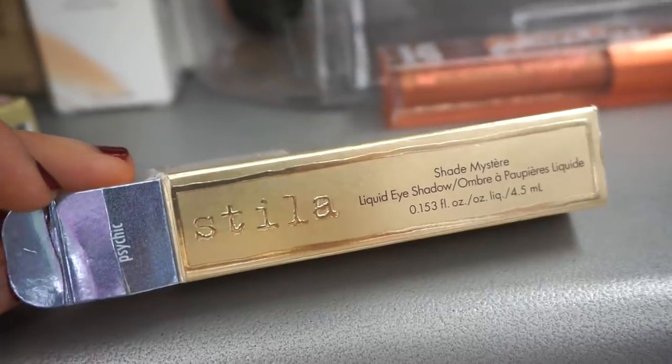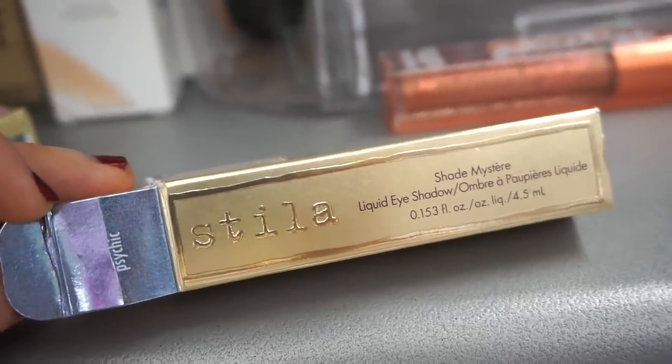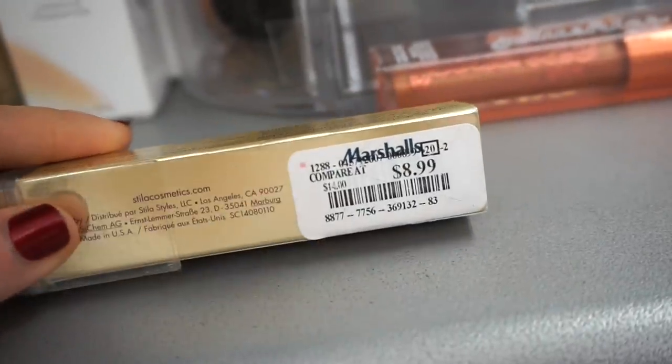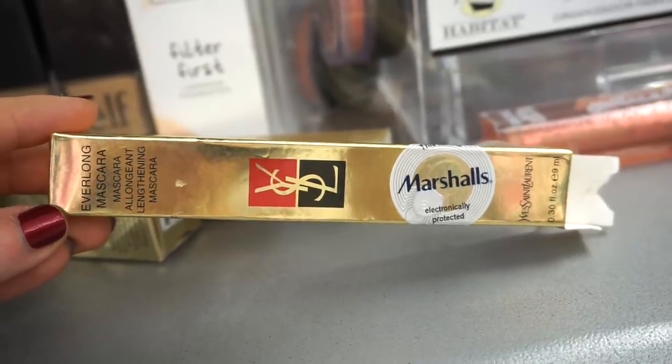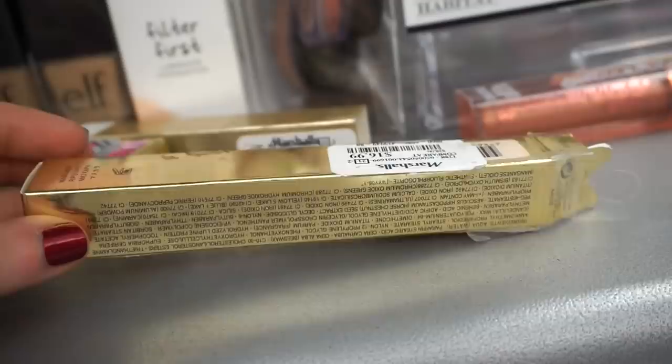At Marshall's, I see they have the Stila Glitter and Glow in the shade Psychic — correct me if I'm wrong, but I don't recall ever seeing this shade before. It's a gorgeous blue, retailing for $8.99 — a beautiful sky, oceany blue.